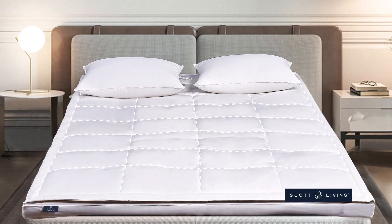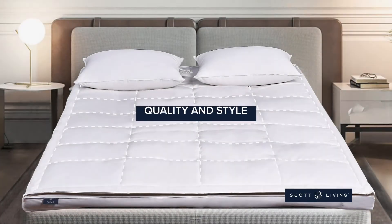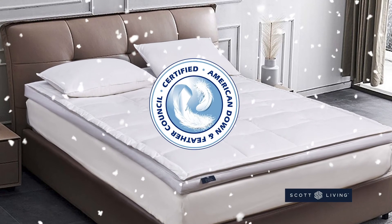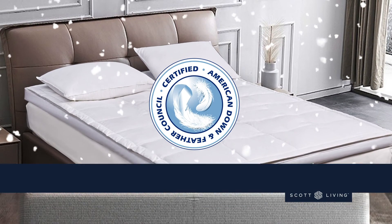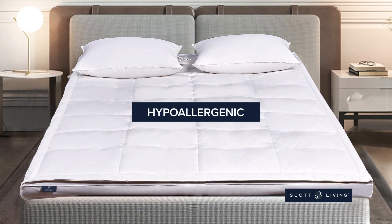Our baffle box construction keeps the fill equally distributed, and the double piping contributes to the quality and style. You'll appreciate that our feather bed has been certified by the American Down and Feather Council, and our proprietary Fresh Lop technology makes it completely hypoallergenic.